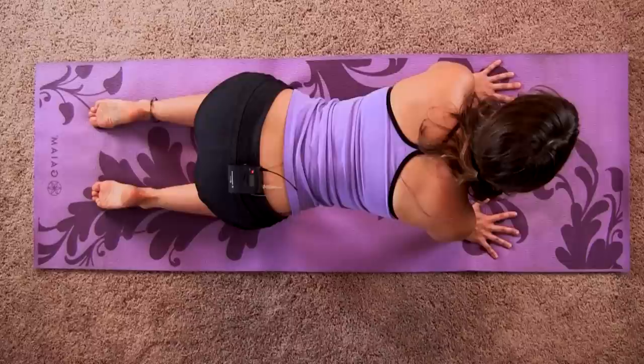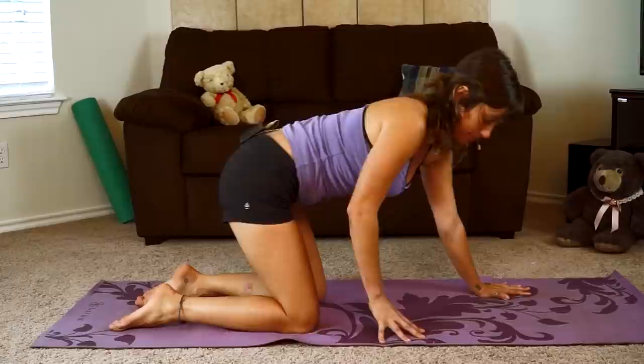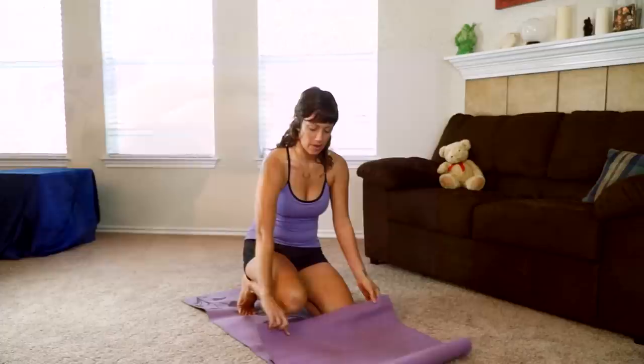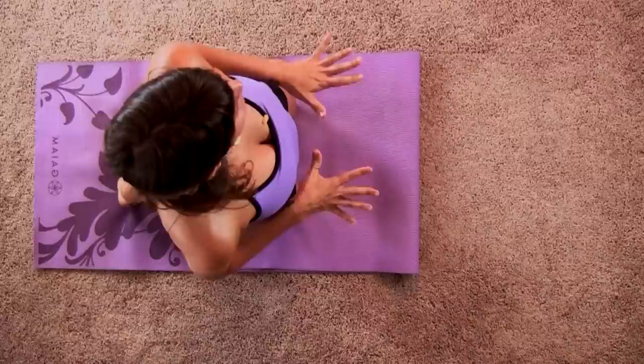Sit all the way up onto your knees. If you need extra padding under your knees, you can fold your mat in half for a little extra cushion, or use a blanket underneath for some added support. Once you're on your knees, go ahead and tuck your toes underneath you — this will give you a little more support and stability through your legs and make it easier to get into this next pose. This is our final back bend of our practice today, moving into camel pose.